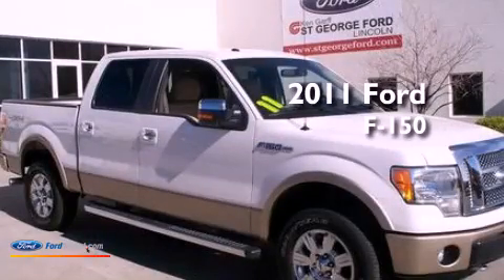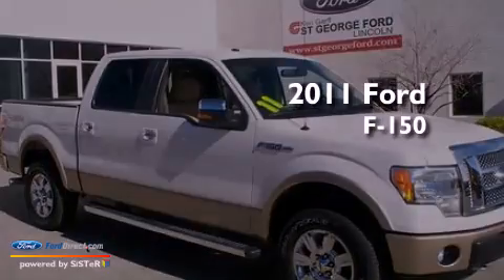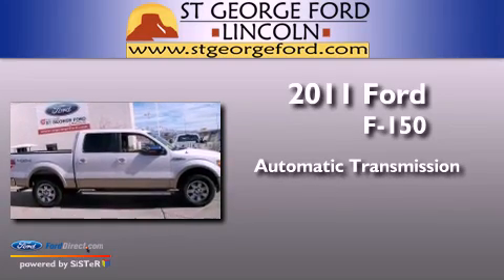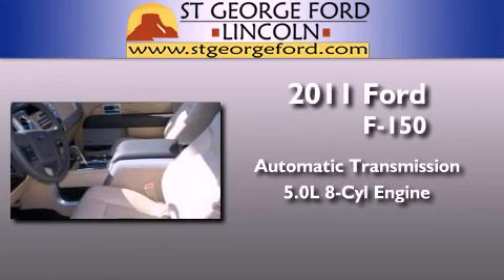This is a brand new 2011 Ford F-150. This truck has an automatic transmission and a 5.0L V8.